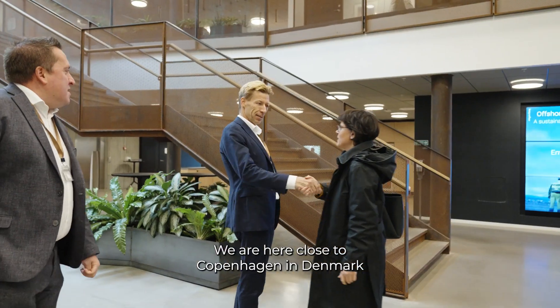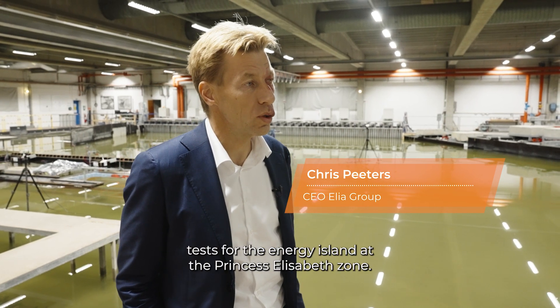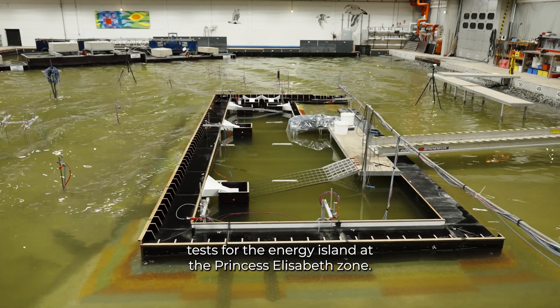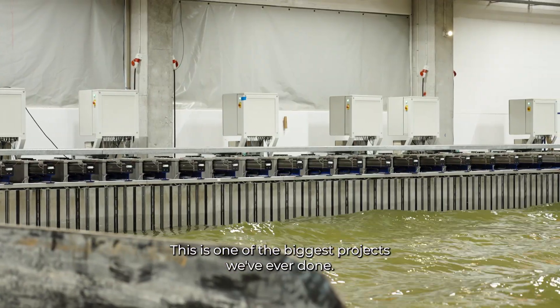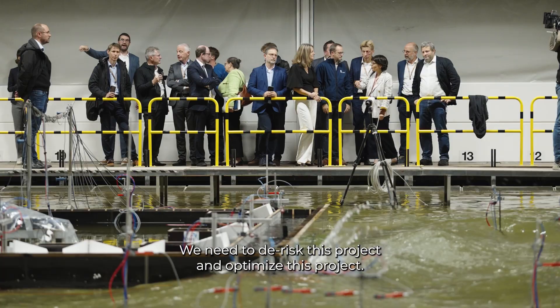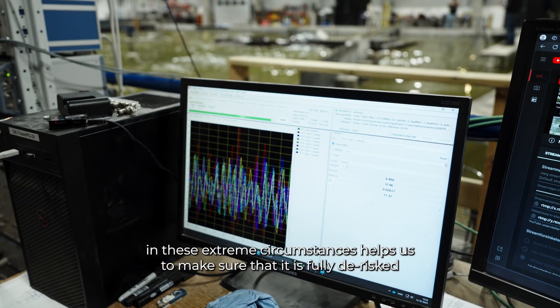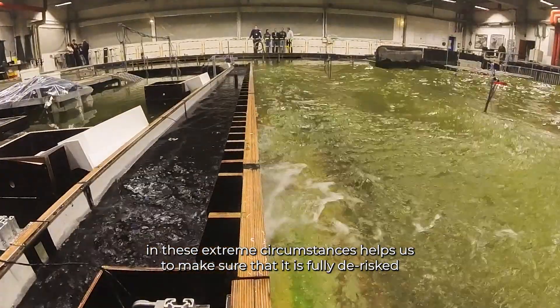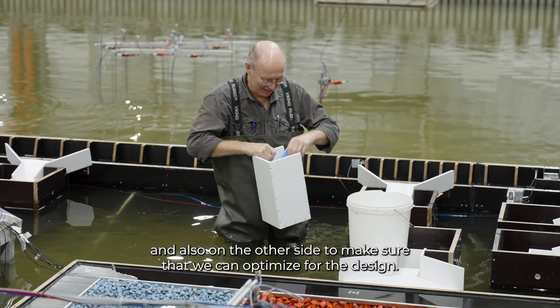We are here close to Copenhagen in Denmark, where we are next to a basin where we do tests for the energy island at the Princess Elisabeth Zone. This is one of the biggest projects we've ever done. We need to de-risk this project and optimize this project, so testing it in these extreme circumstances helps us to make sure that it's fully de-risked and that we can optimize the design further.